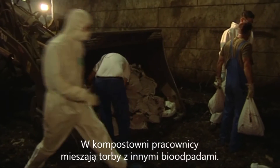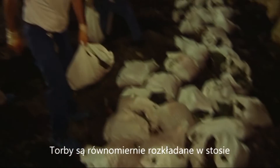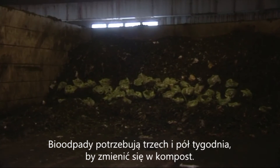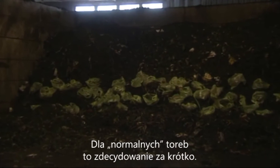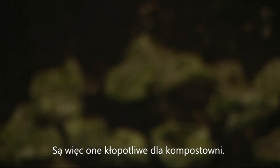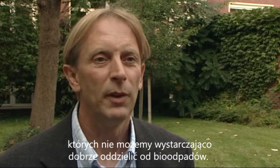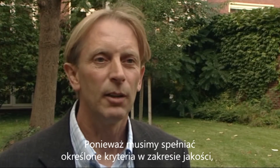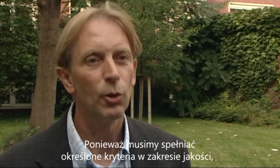In the composting facility, employees mix the bags with the other bio-waste. They are evenly distributed in the pile and their approximate location is documented. The bio-waste needs three and a half weeks to become compost. For normal bags, this would be impossible — they are a nuisance for composters. Unfortunately, a lot of bio-waste is still packed in bags, and these bags cannot be separated well enough from the bio-waste. Specific quality assurance criteria require impurities to be reduced to zero.